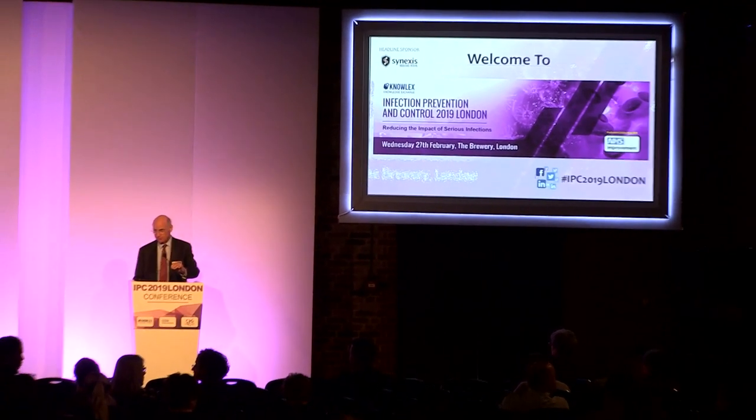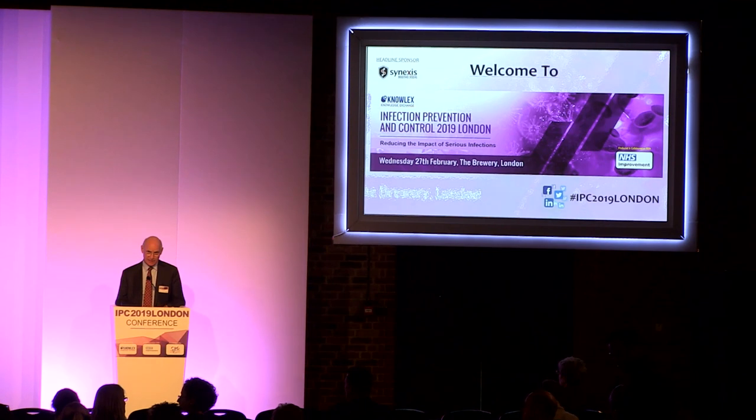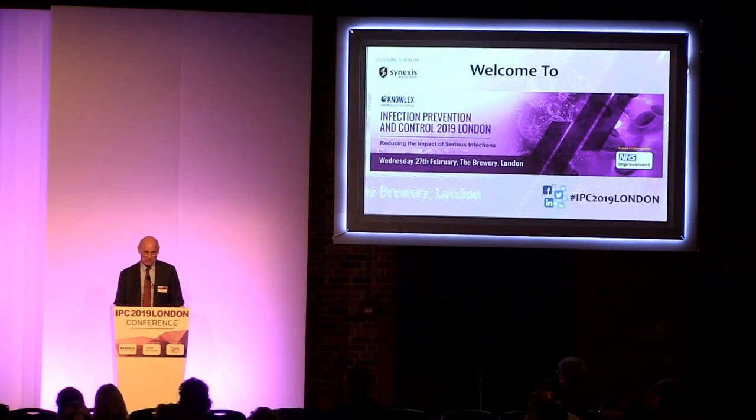Welcome to the afternoon session, the first of which deals with a really important subject of catheter-associated urinary tract infections. My job is only to introduce the speakers, which I will do straight away.